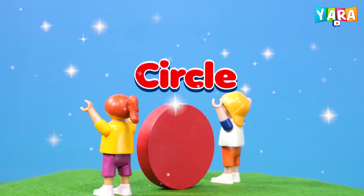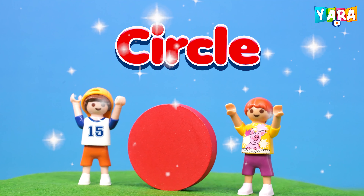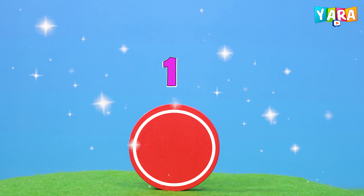This is a circle. Red color circle. The circle has one side. Round and round circle.